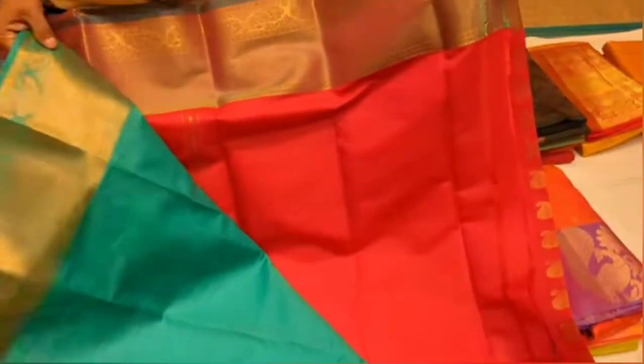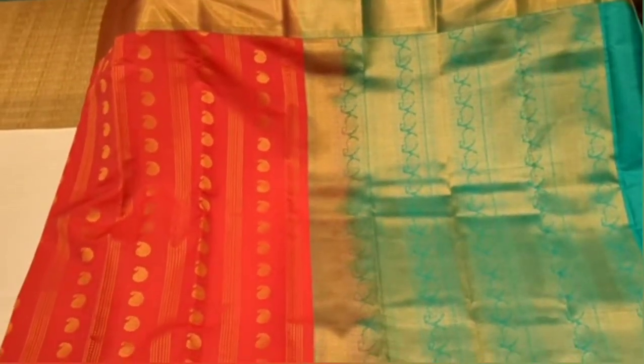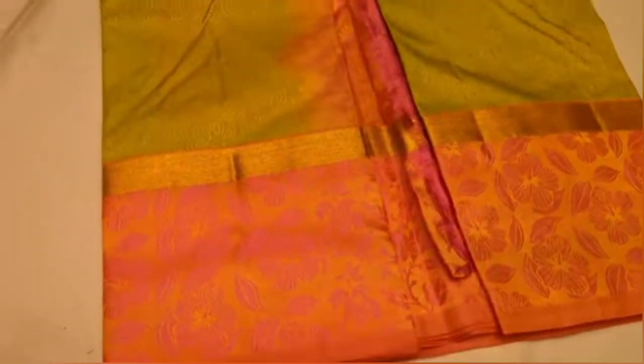Look at the color combo. Look at the blouse. You can see this is a full threadwork.